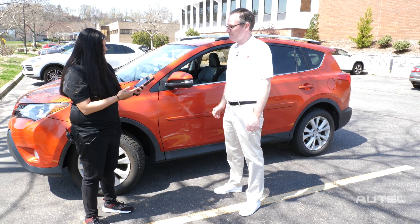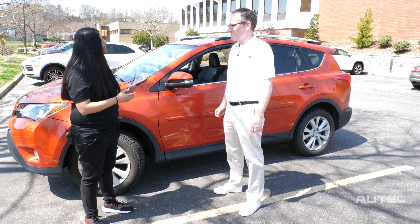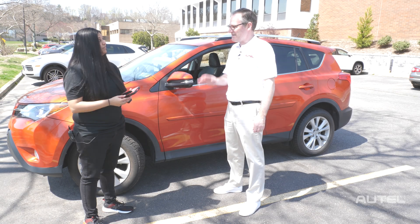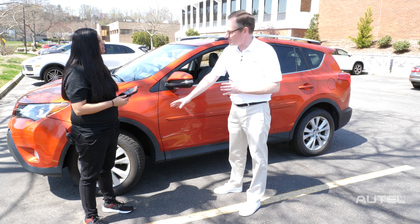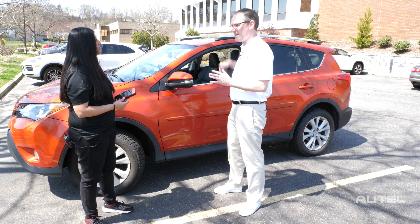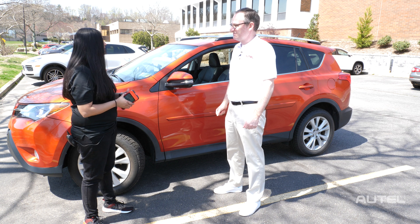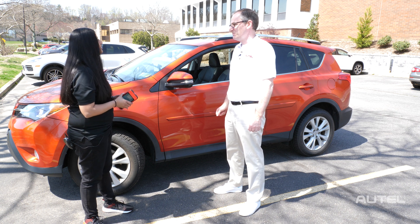Now that I have read all the sensors, I'm just going to press OBD Relearn and relearn these sensors back to the vehicle. You triggered all four because even though this was the tire that we had replaced, we can now give a customer a full report on all the sensors in the vehicle, not just the one we suspect was the issue. Absolutely — they can see the health status of all their sensors now.